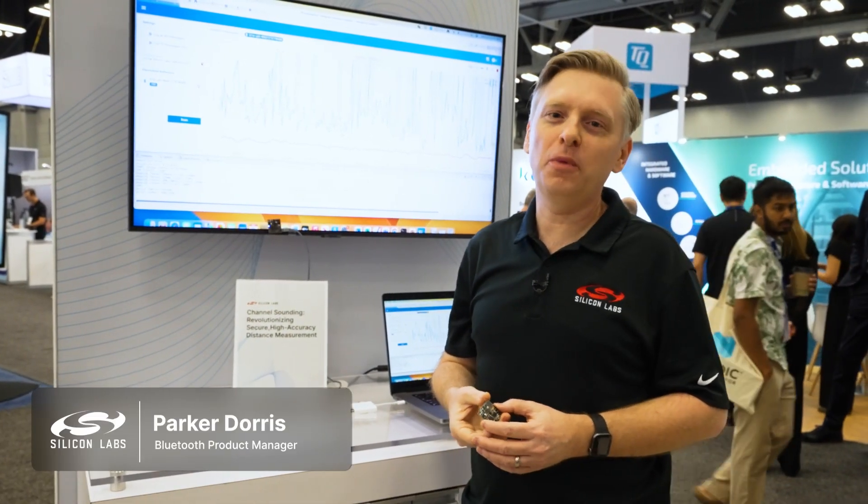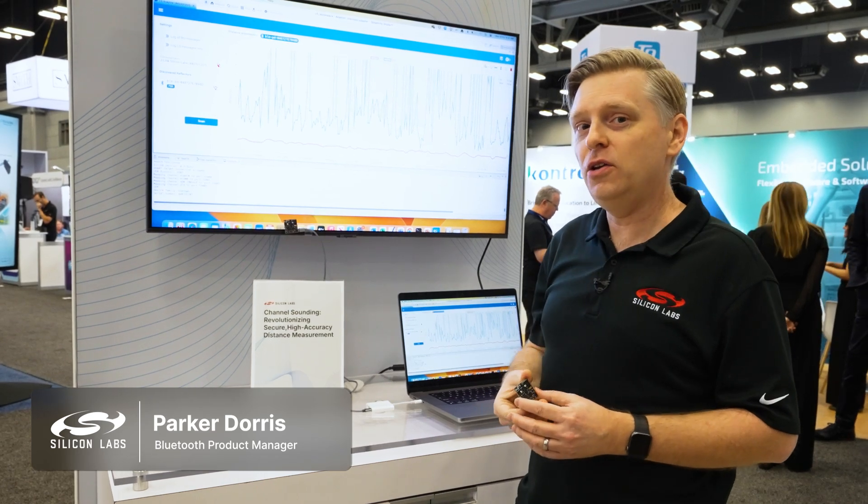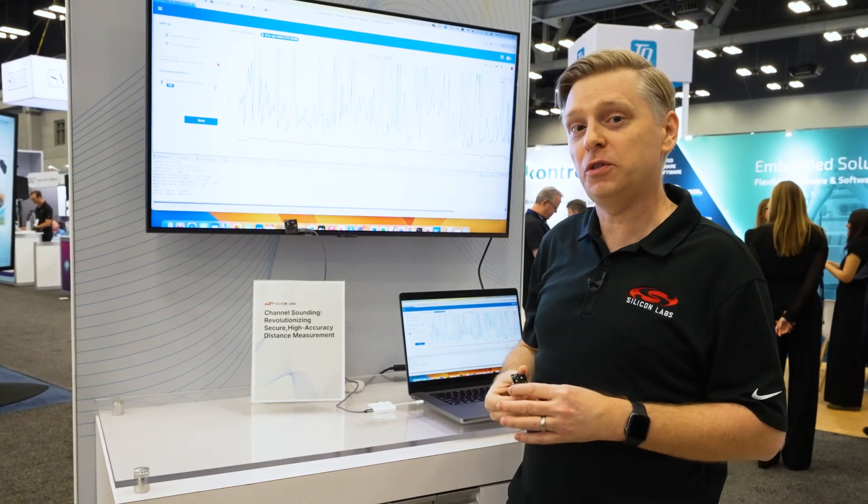Hi, my name is Parker Doris. I'm Bluetooth product manager at Silicon Labs. I'm here demoing channel sounding, which is a new distance estimation method that's included in the Bluetooth spec.